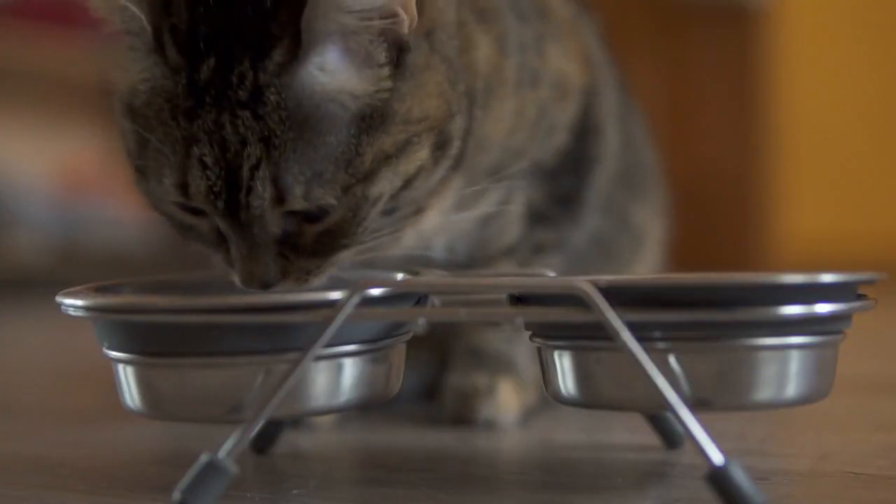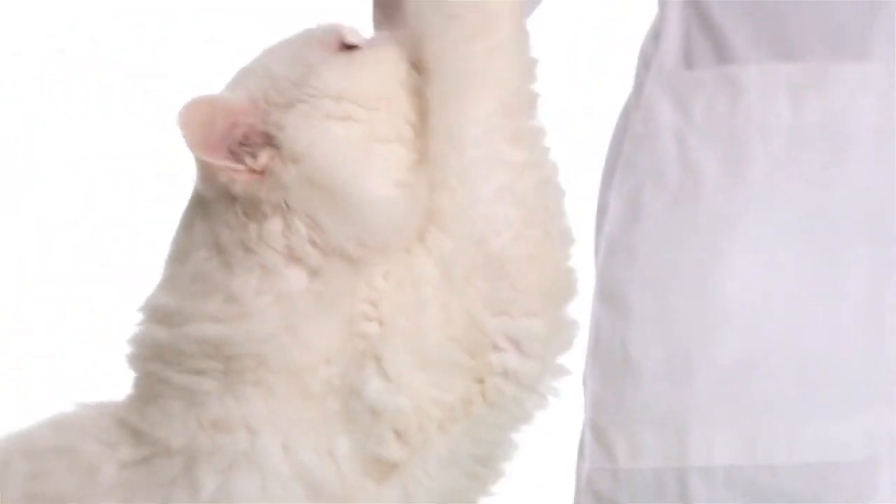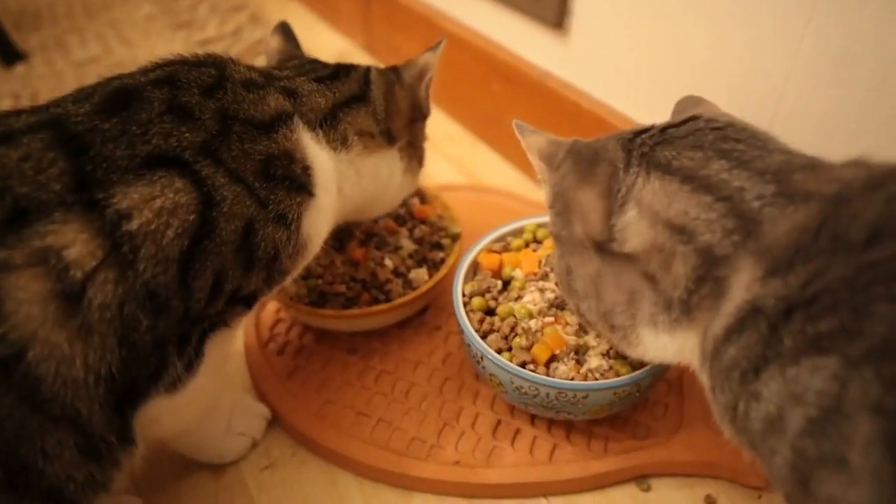Fresh water and food. Always have fresh water available. Feed your cat high-quality cat food appropriate for their age and health. Establish a feeding routine.